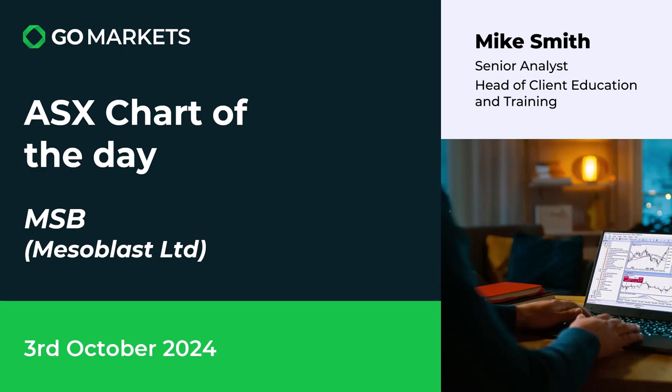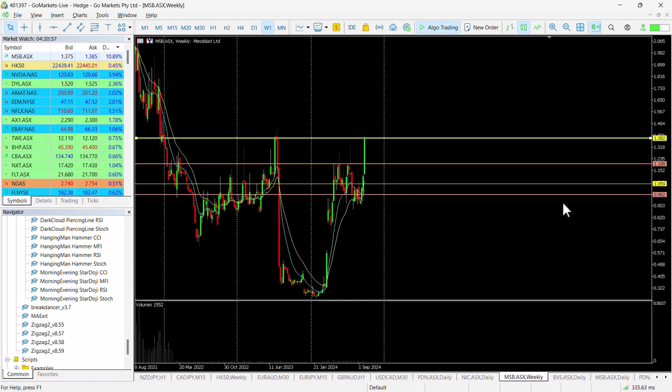Welcome to your ASX chart of the day. Today, on this 3rd of October, we're looking again at MSB — Mesoblast Limited — a biotech company. We're seeing some interesting price action which has pushed the stock in excess of 10% up today, towards another important price point.